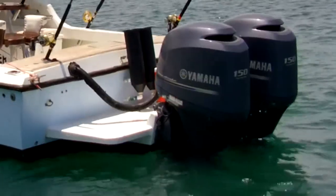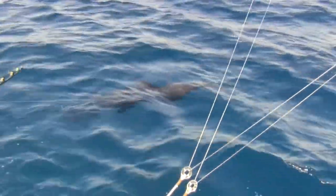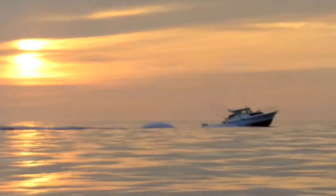Starting with propulsion, you can't beat a Yamaha when it comes to reliability and durability. These 150s give the Wanderer the speed to pursue the baddest fish in the ocean without sacrificing fuel economy or comfort.